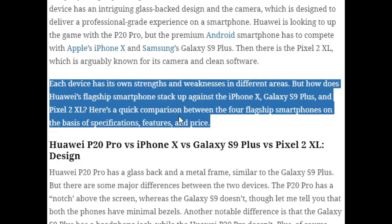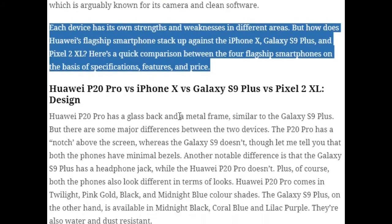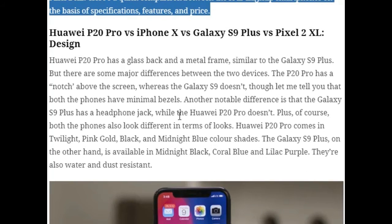Here's a quick comparison between the four flagship smartphones based on specifications, features, and price, which will give you a clear idea of which one you should buy. We'll start with design.